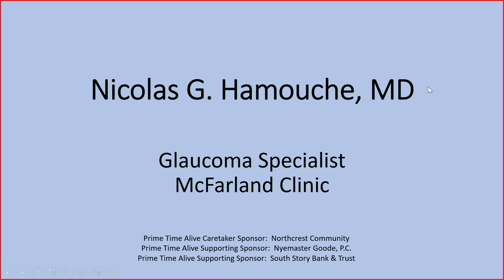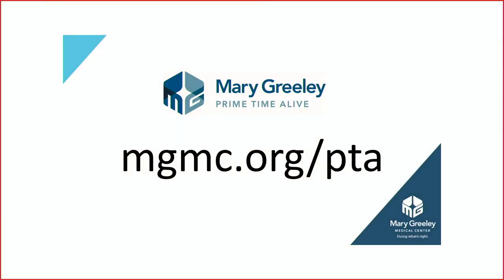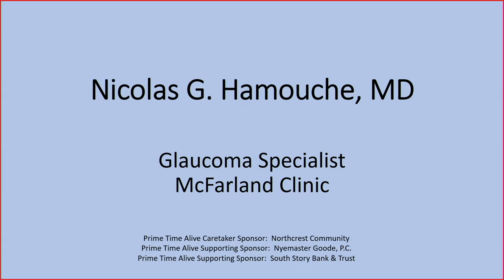Welcome to our Mary Greeley Primetime Alive presentation on Glaucoma and its New Treatments. I am Vicki Newell, and I manage the Primetime Alive program here at Mary Greeley Medical Center. If you want more information about Primetime Alive or to sign up for an upcoming program, you can go to mgmc.org/pta.